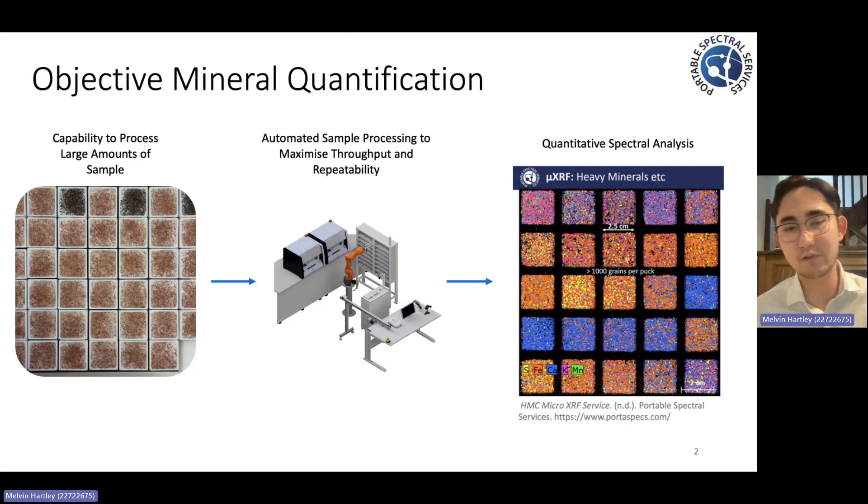In the pursuit of this, Portable Spectral Services has developed an automated solution for the sample preparation and spectral analysis of the heavy mineral concentrates. A key component of this automated process flow, however, is the high-resolution image capture of the heavy mineral concentrate samples.